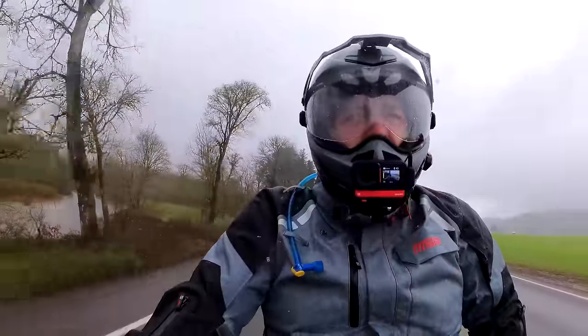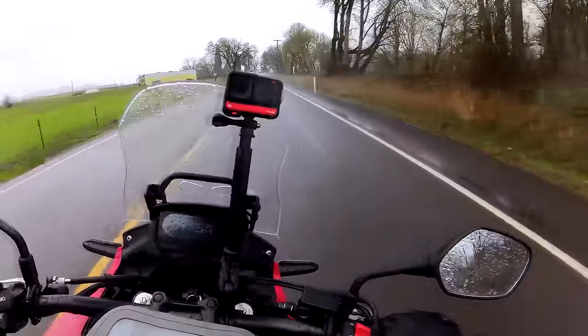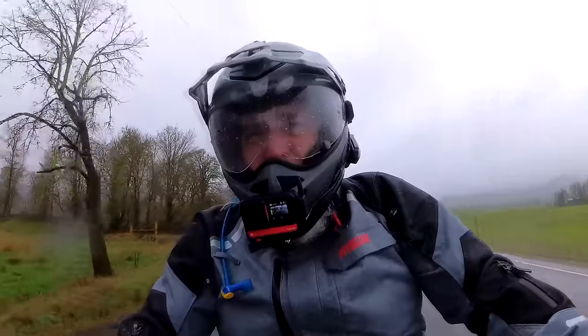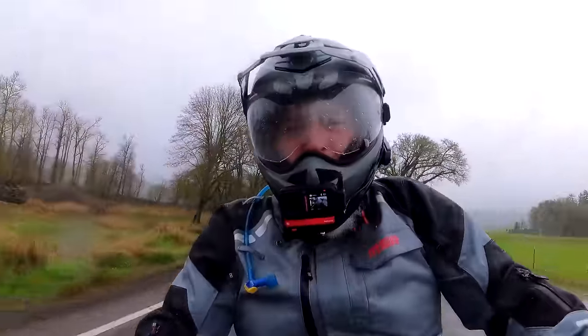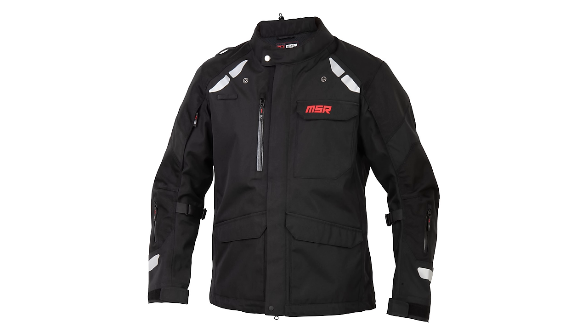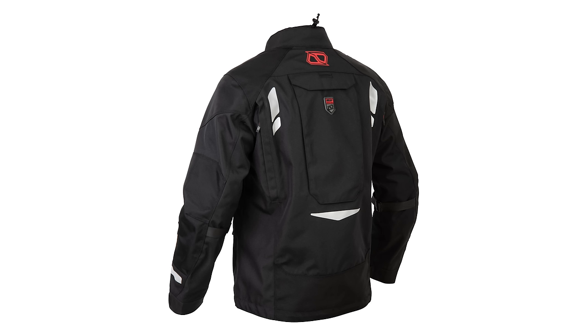This is the MSR Voyager jacket and these are the MSR Voyager pants. I've had them for several months now and I've done some very rigorous testing — driving rain, multi-day trips, camping — and tried to test it as much as possible. One of the focuses of this channel is finding good entry-level gear for new riders, and I don't think you can beat this Voyager gear in terms of value. The jacket runs $249.99, the pants are $199.99 — a full set for less than $450, which is way cheaper than anything out there that's even half as good.